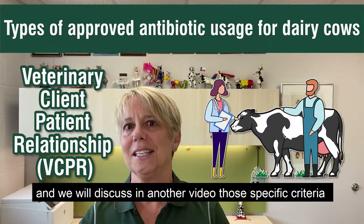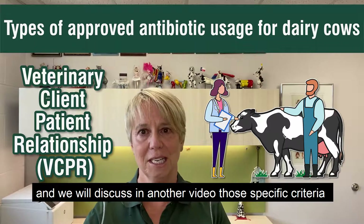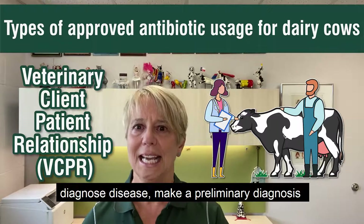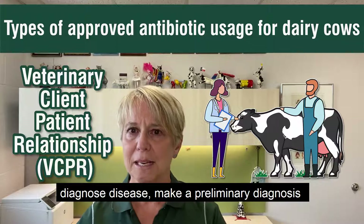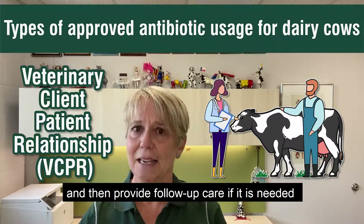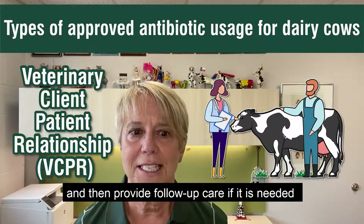We'll discuss in another video the specific criteria, but they really mean that you've got a veterinarian who's able to come to your farm, diagnose disease, make a preliminary diagnosis, prescribe an antibiotic, and then provide follow-up care if it's needed.